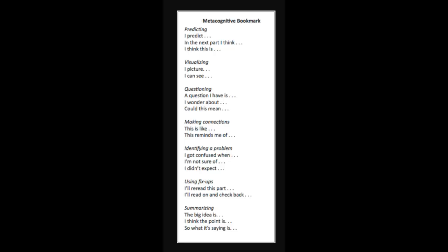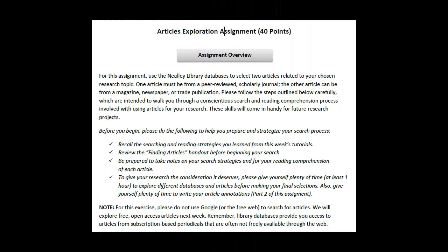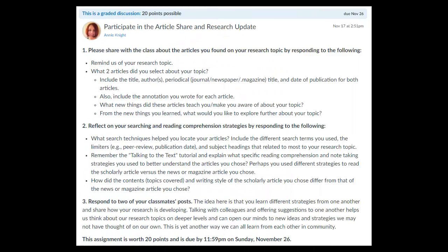Also, you'll be introduced to the Metacognitive Bookmark that you can download and use as a reading and critical thinking guide. The bookmark reminds us of ways we can more meaningfully interact with our text by predicting, visualizing, questioning, making connections, and applying other metacognitive approaches to make us more expert and scholarly readers. Finally, you'll be applying these skills to your article exploration assignment where you'll be asked to report on two articles you select about your topic, and you'll be sharing about the reading comprehension and metacognitive approaches you applied within your discussion post this week when you share your article findings and provide an update of your research.